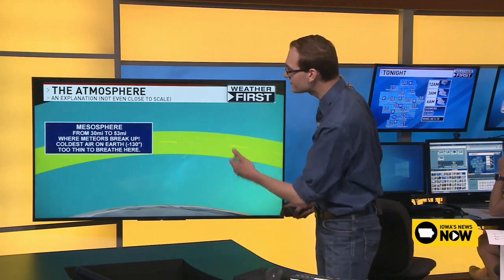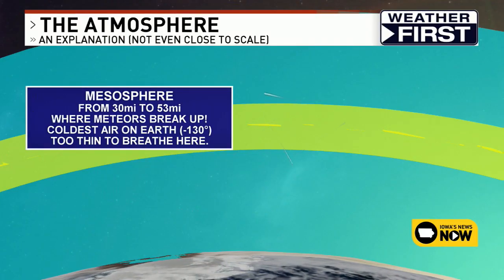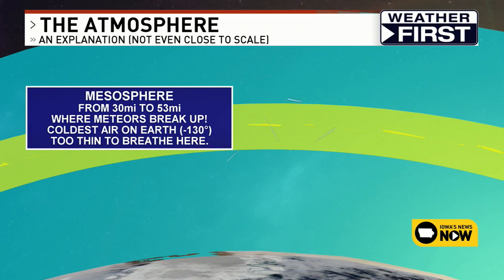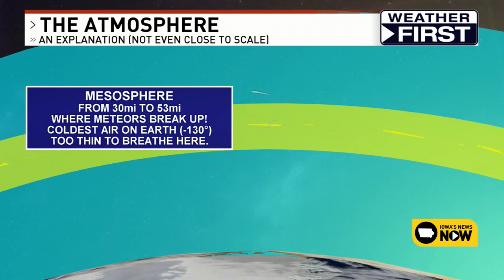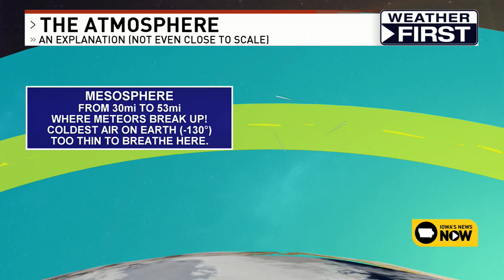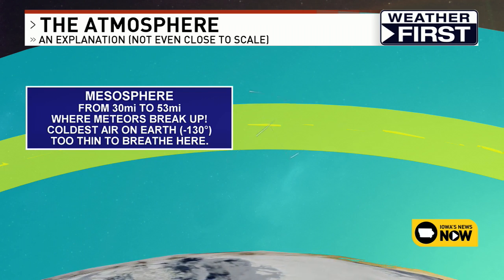One level higher is the mesosphere, which goes from about 30 miles up all the way to 53 miles up. The mesosphere is typically where all the meteors break up. If you're ever watching a meteor shower on a nice clear night, that is where they're mostly occurring — up in the mesosphere.